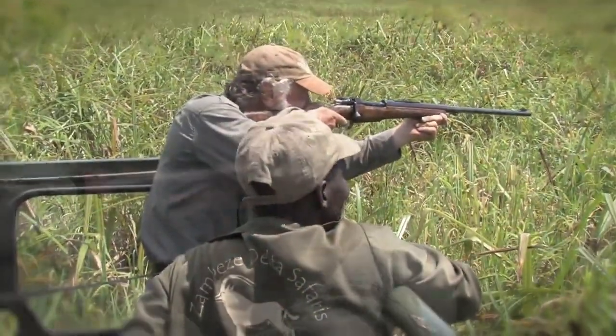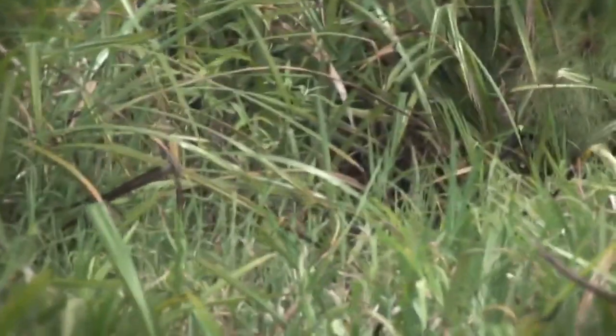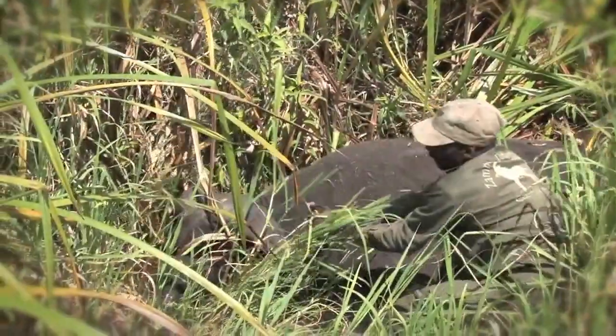If the buffalo is still standing within a hundred yards or so of the initial hit, you can generally assume that he's hit hard. But now there's an extreme likelihood of a charge if he sees you approaching and has enough stamina remaining. I've never seen anything like it — I never thought I'd be in a vehicle and have a buffalo charge, but that sure is what happened. I'd hate to have been on foot.